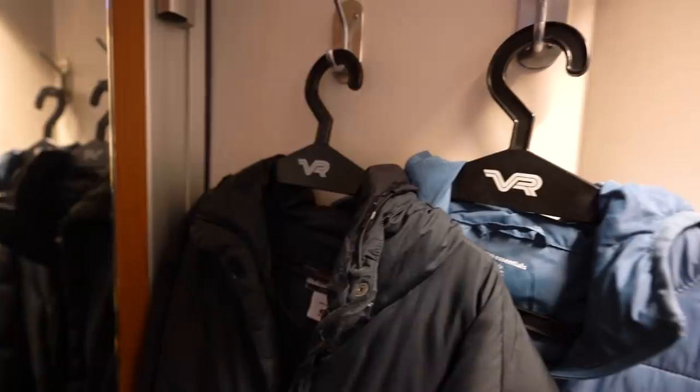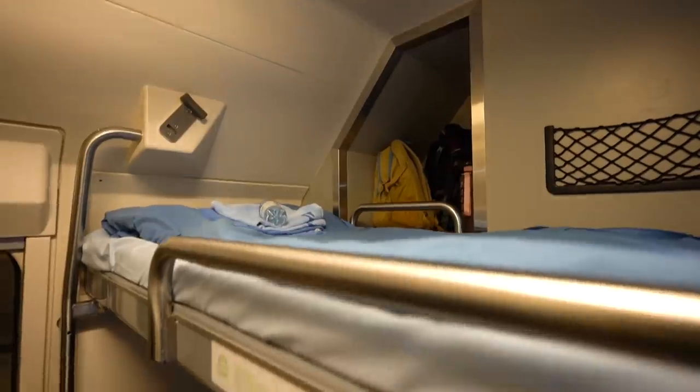Welcome to our little overnight sleeper. I'm going to give you guys a little tour of where we'll be spending the night. So first of all, on my right, we have a little area where we can hang our jackets, and then to my left, we have two cute little bunk beds.